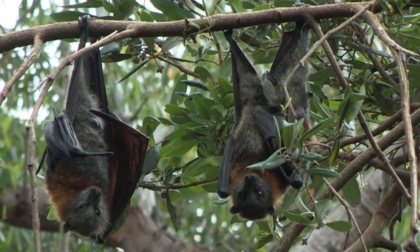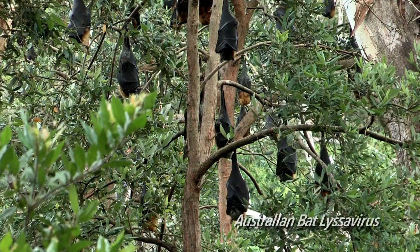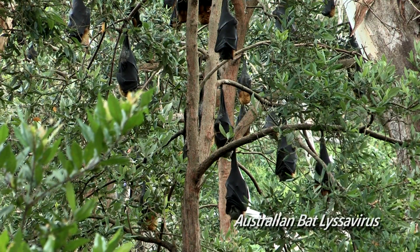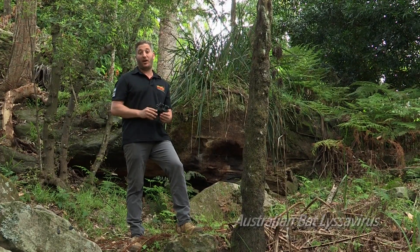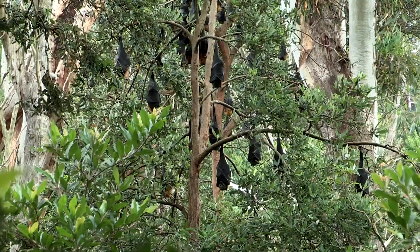Like all wildlife, bats can carry diseases, and there are two diseases in particular that can be very harmful to people. Australian Bat Lyssavirus is a virus that's related to rabies. It's transmitted through the bat's saliva, and unless you're having very close contact with bats, there's nothing that you need to be afraid of.